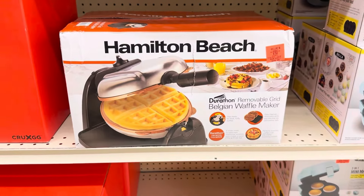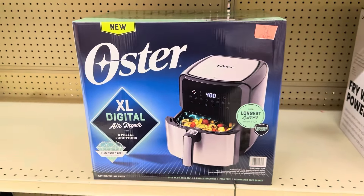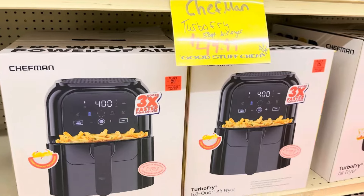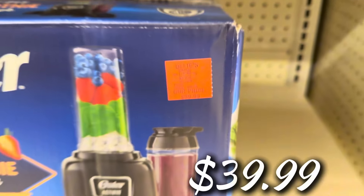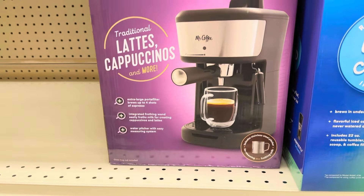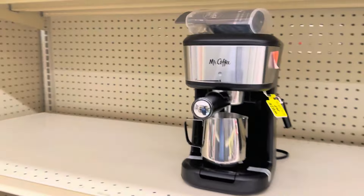On the aisle behind it, the Hamilton Beach Belgian waffle maker is back in stock — $39.99, that's the flip one. The Oster Extra Large Digital Air Fryer is back for $49.99. The Chefman Extra Large Turbo Fryer 5.8-quart is $49.99 as well. Oster also has the Acti Fit smoothie maker for $39.99, regularly about $60. The Mr. Coffee espresso maker still has a few left — $29.99.